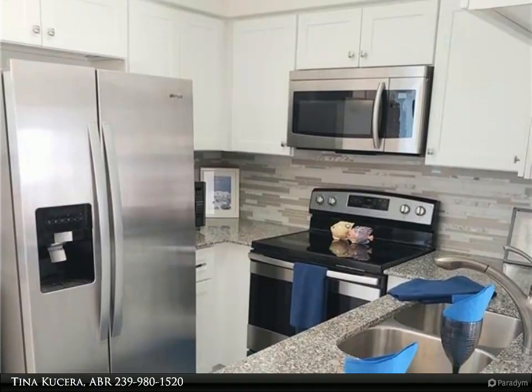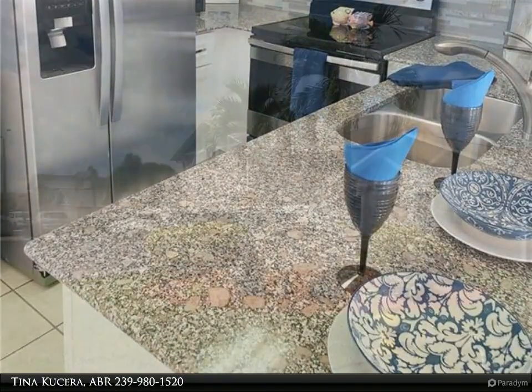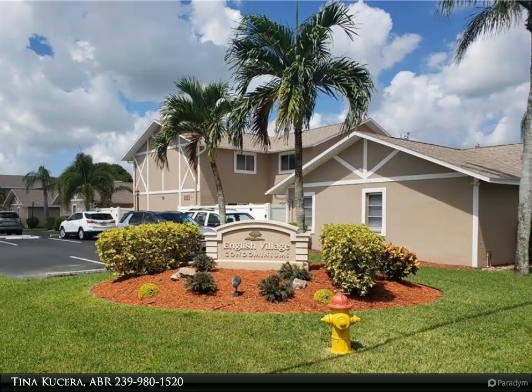Why rent when you can own? English Village Condos is a meticulously maintained, cozy community of 32 units located close to Cape Coral Hospital.